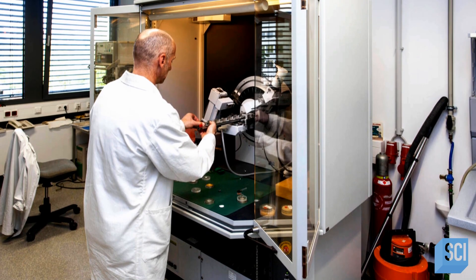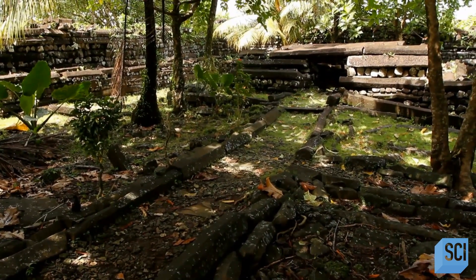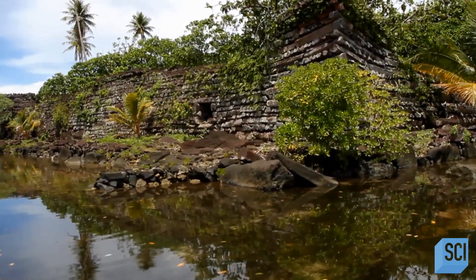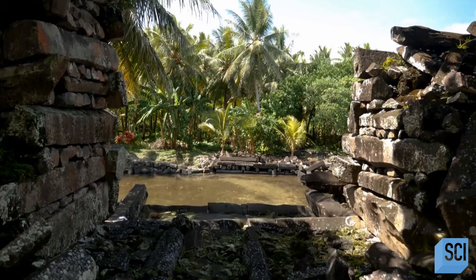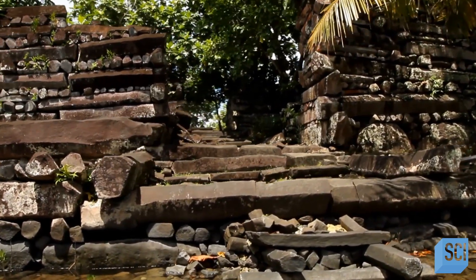Testing reveals that while the site was likely established in 500 CE, most of the structures date from between 1180 and 1700 CE. This roughly aligns with the rule of the dictatorial Saudeleur dynasty, a foreign people who were said to have come to Pohnpei by canoe and declared themselves rulers. The Saudeleurs were known to be pretty tyrannical leaders — not respectful to the people of the island or to the gods they worshipped. So while Nan Madol may have defensive elements, it is clearly more than just a fortress.